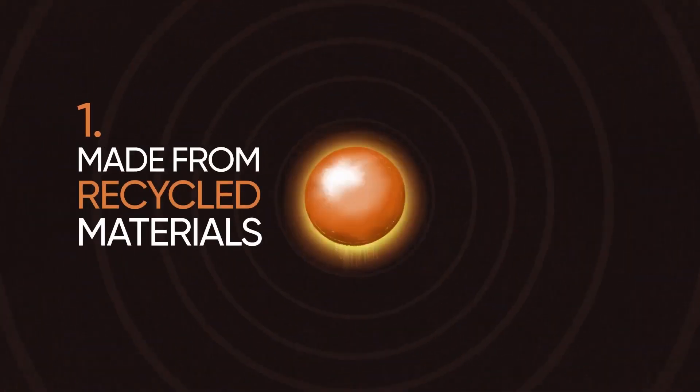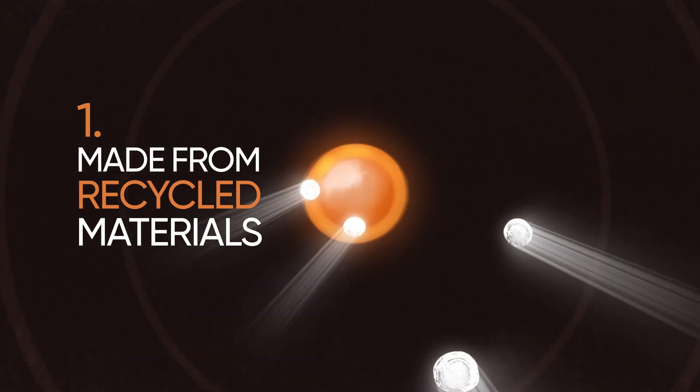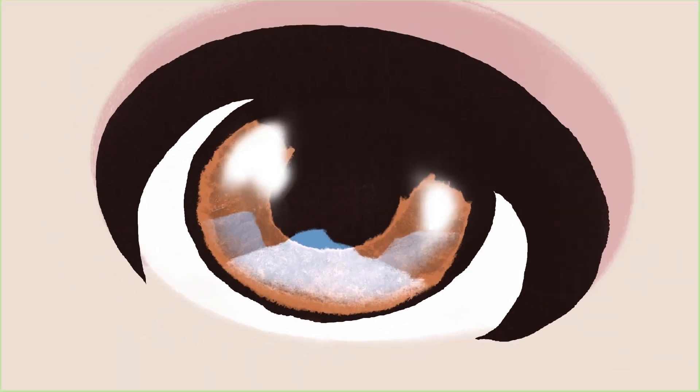Firstly, Circular Design seeks to make new products from recycled materials. Secondly, Circular Design is about making products that last as long as possible — so durable and designed to be repaired, not designed to fail.